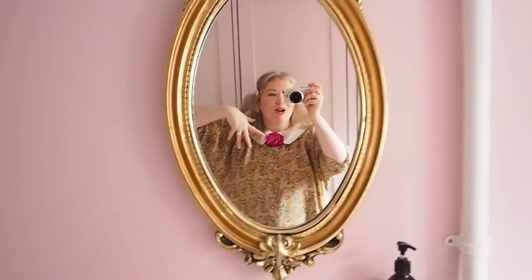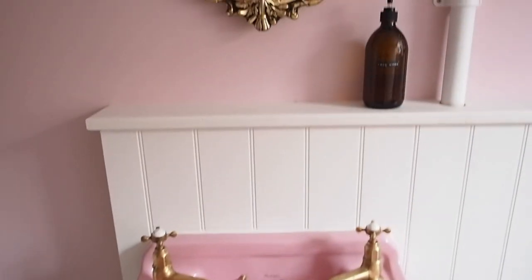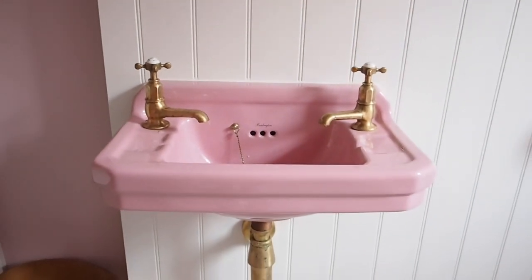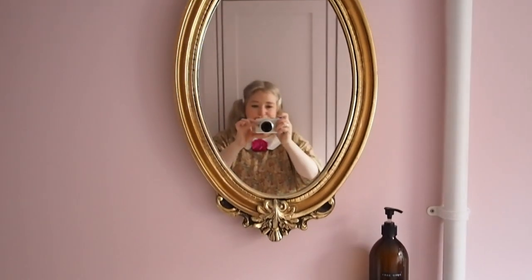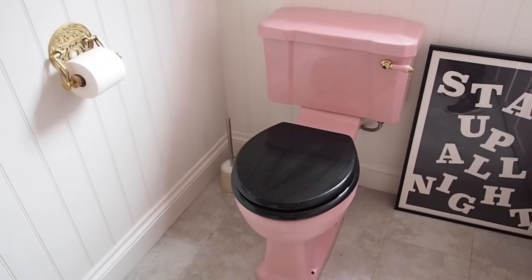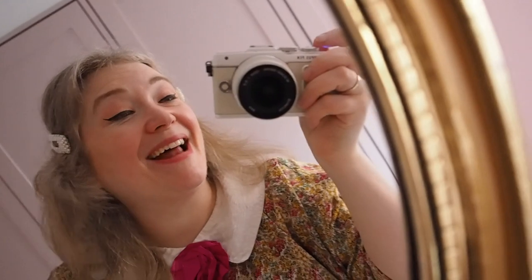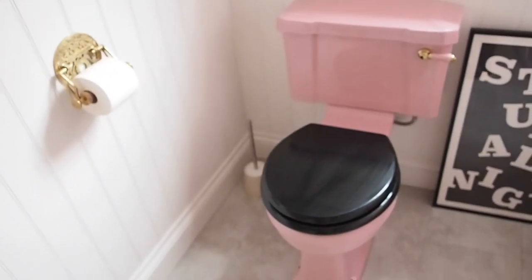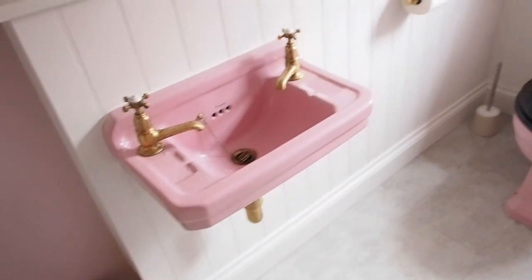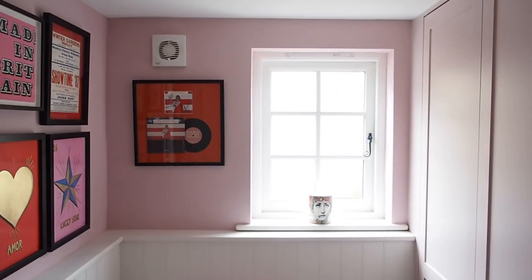So this is our downstairs cloakroom — it's actually a cloakroom slash utility room. Look at my sink — look how bloody cute it is, I'm just obsessed with it. No joke, I got the sink and the toilet for my birthday. My boyfriend asked if I wanted it for my birthday and I said more than anything. So yeah, the sink and the toilet were actually my birthday gifts. Aren't they amazing?